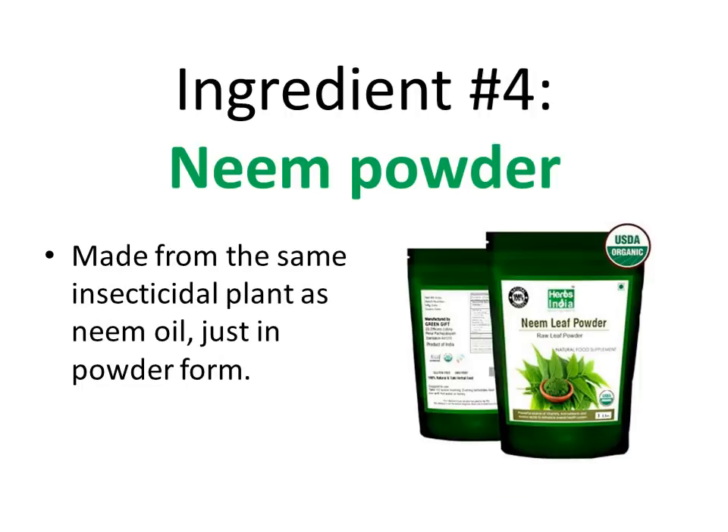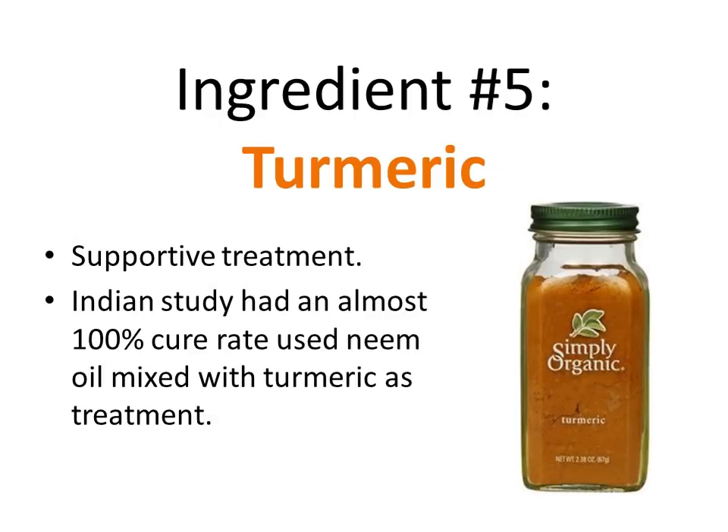The next ingredient is neem powder, which comes from the same plant as neem oil. I included it because neem is so good for your skin, and also because everybody reacts differently to treatments — so it's a good idea to have both the oil and the powder. The next ingredient is turmeric. The reason turmeric is included is because the study I mentioned earlier used neem oil mixed with turmeric and it was really effective. To mimic that treatment as closely as possible, and also because turmeric is great for your skin and very cheap, it's a great addition.